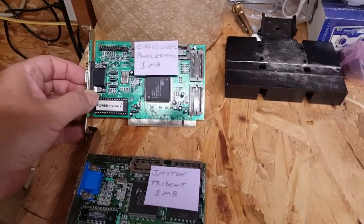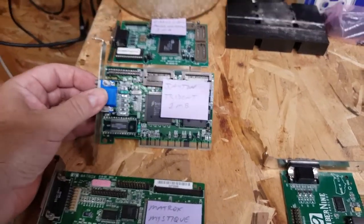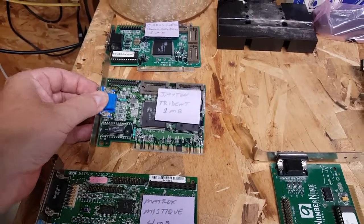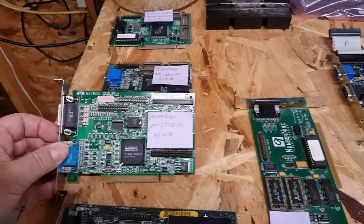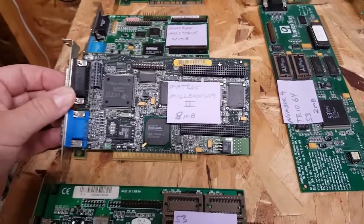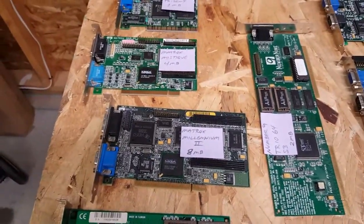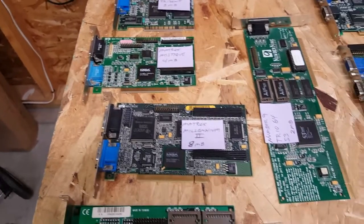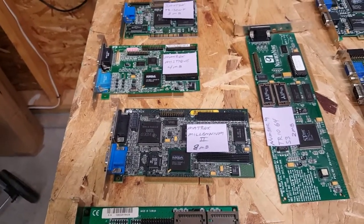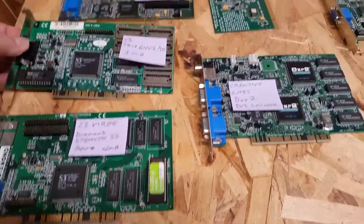Just a one-megabyte Cirrus Logic card. We move on to an old Trident Trition card with one megabyte. We move into my Matrox Mystique with four megs, then over to a Matrox Millennium 2 with 8 megs. The Matrox cards are very well known for their 2D capabilities, not so much their 3D — they do have some limited 3D and some games were optimized for them with certain drivers, but again it's about the 2D quality.